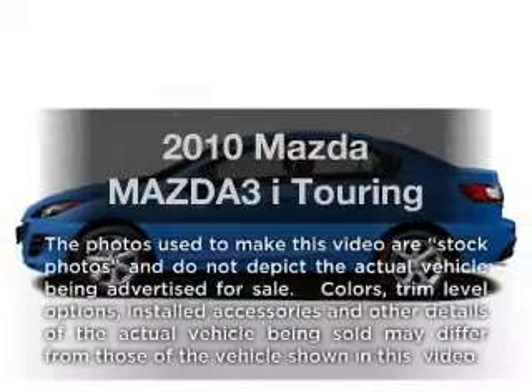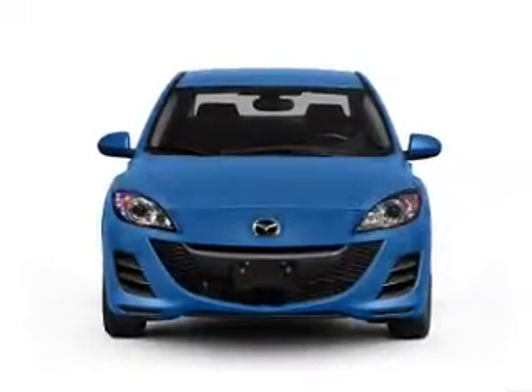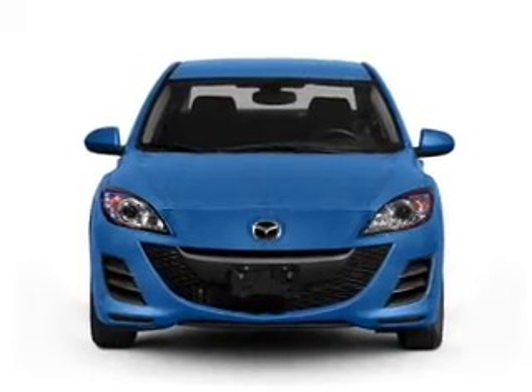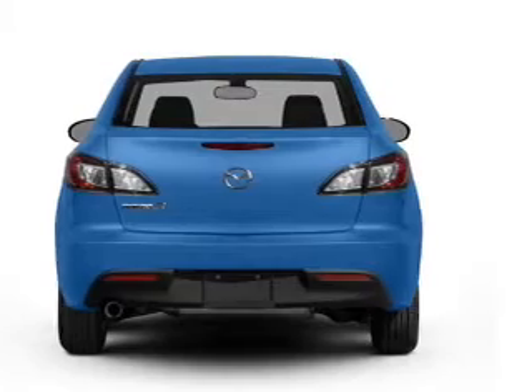Get noticed in this 2010 Mazda Mazda 3. If you're looking for a first-rate auto, this one could be yours today. With an efficient four-cylinder engine that responds smoothly to its 5-speed automatic transmission,